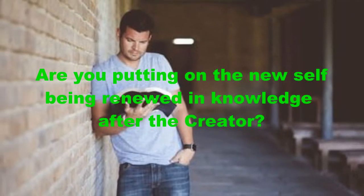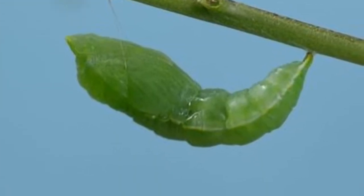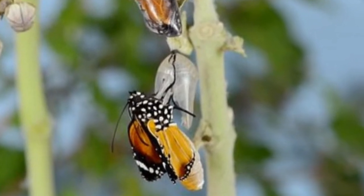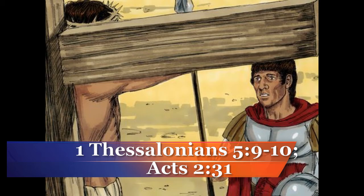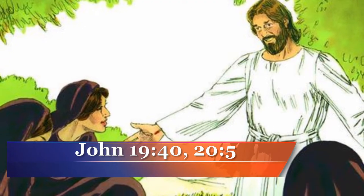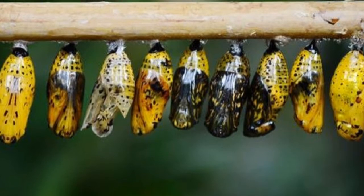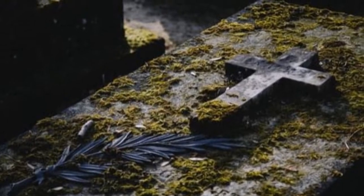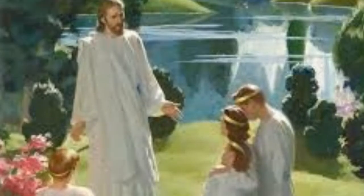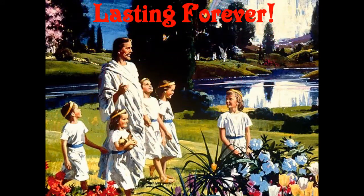Are you putting on the new self, being renewed in knowledge after the Creator? Some believe that while the pupa is transforming into a butterfly, many of the tissues are broken down to be used in the transformation. Jesus died for us, but His body did not see decay. Jesus' body was wrapped in linen, but that was temporary until He rose from the grave. The pupa is wrapped in a cocoon before becoming a butterfly. But even if we die and our bodies decay, we will be resurrected into incorruptible beings. Our resurrected, changed bodies will be transformed into the best we've ever been, and it will last forever.